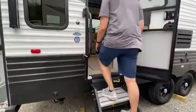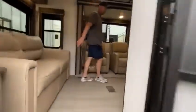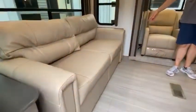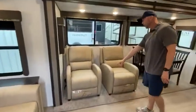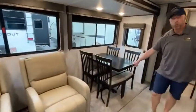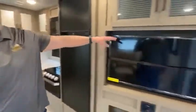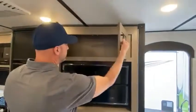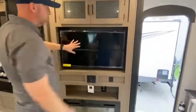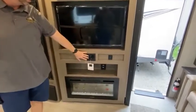As you come in, you do have your couch here that turns into a bed. You also have your nice Thomas Payne recliners here. And you also have your four seat recreational table and chairs. Over here, you have some cabinet space up top.